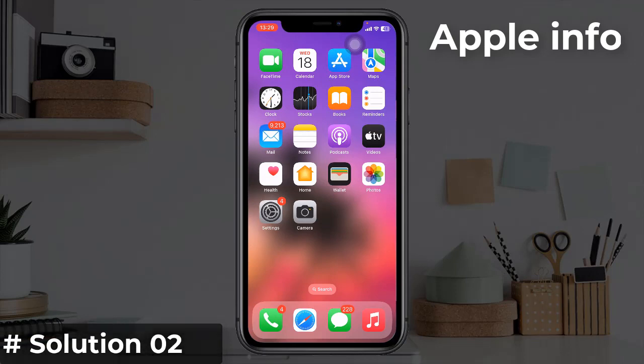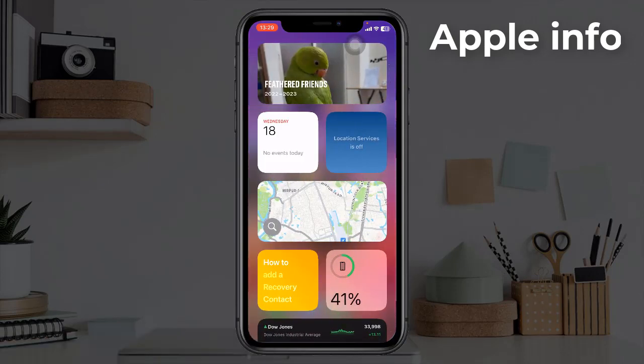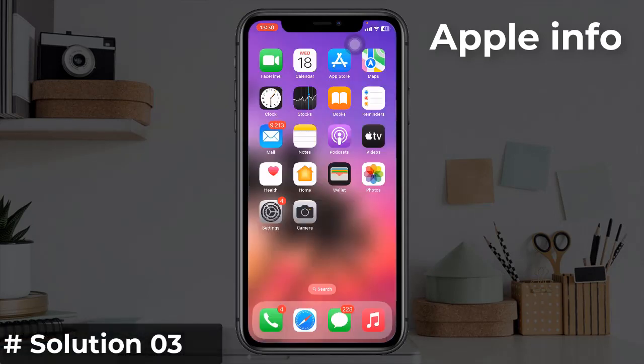Solution two: remove widgets from the lock screen. Some widgets like Weather and News are constantly refreshing data to show you the latest information. It might be a chance to drain your iPhone's battery. To remove them, long press on the widget and tap Remove Widget.